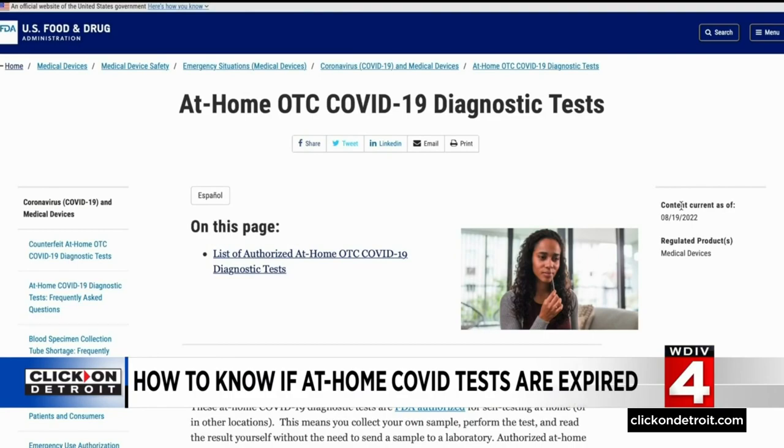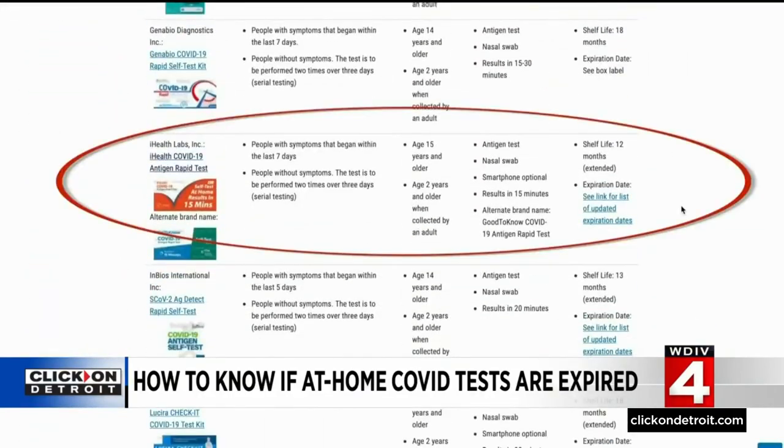That doesn't mean I have to toss them, though. I do need to go to the FDA website to check the lot number against the official list of updated expirations. The iHealth test is easily found on the site, and it says they have been extended by 12 months, so now they expire on January 20th of next year.